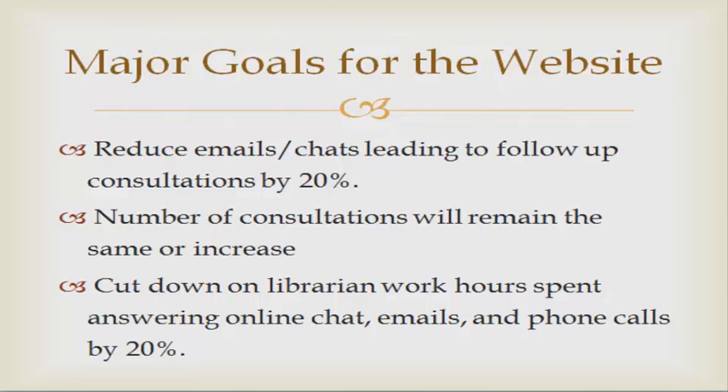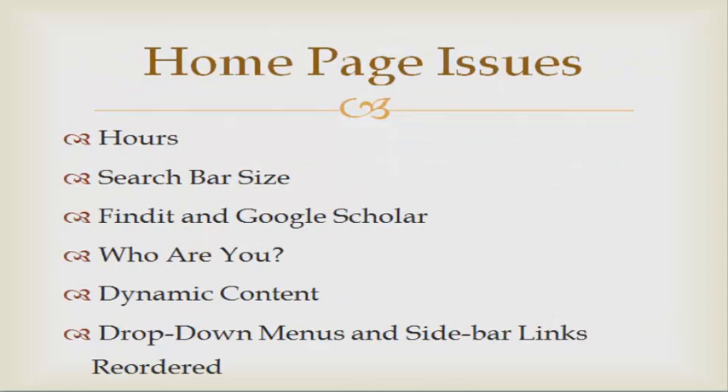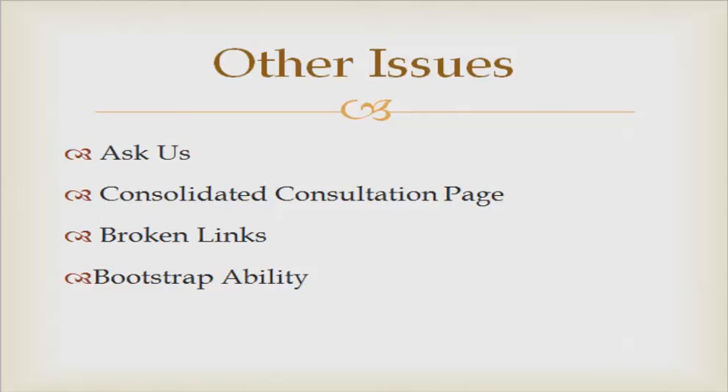There were several homepage issues that we found and made recommendations for, such as hours, search bar size, the 'Find it' and Google Scholar labels on the main search, the 'Who Are You' user-divided content, dynamic content, and the drop-down menus and sidebar links which could be reordered. Other issues included the Ask Us page, the consultation page, broken links, and lack of responsiveness.